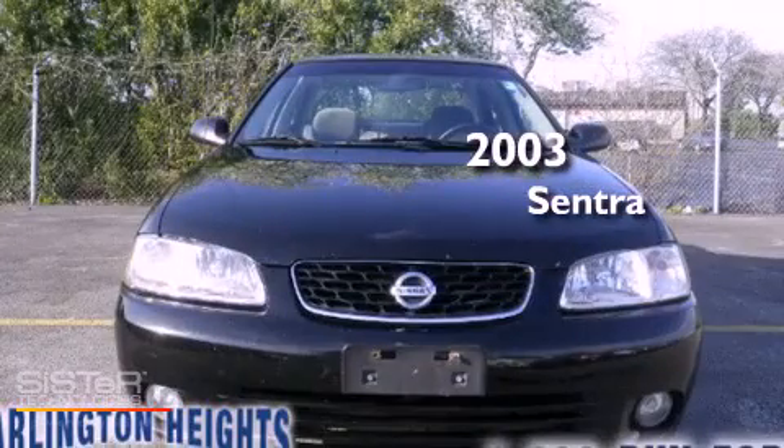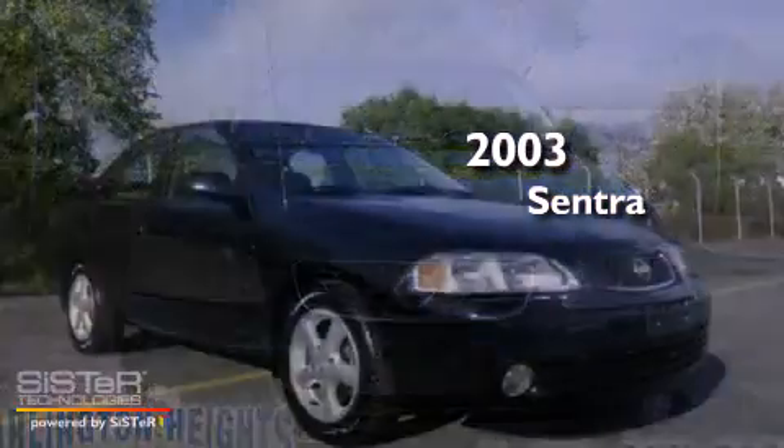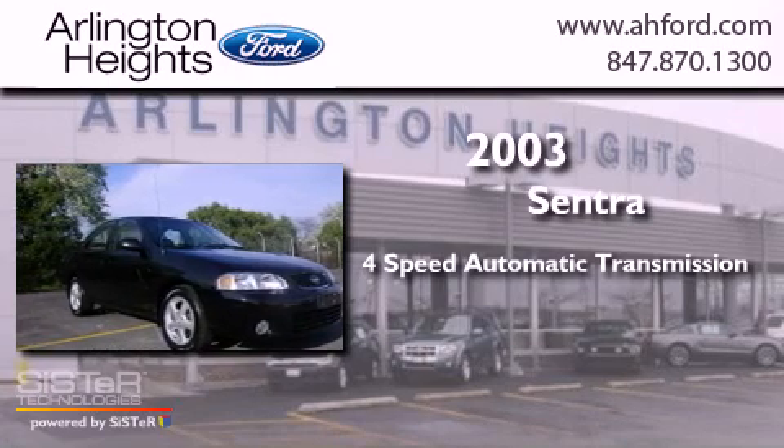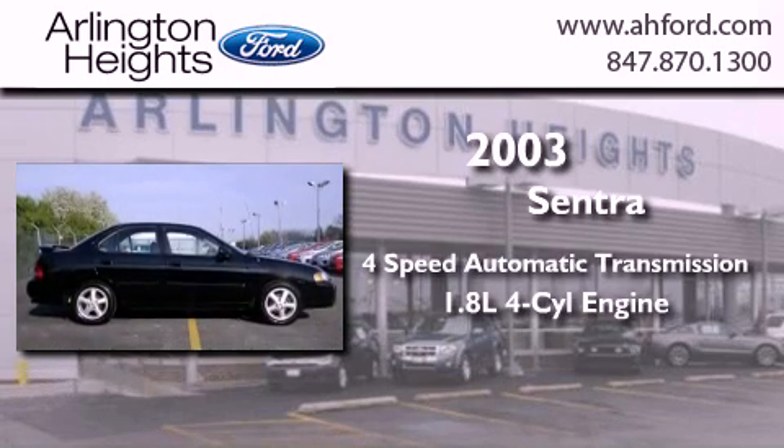This is a 2003 Nissan Sentra. This four-door sedan has a four-speed automatic transmission and an inline four-cylinder engine.